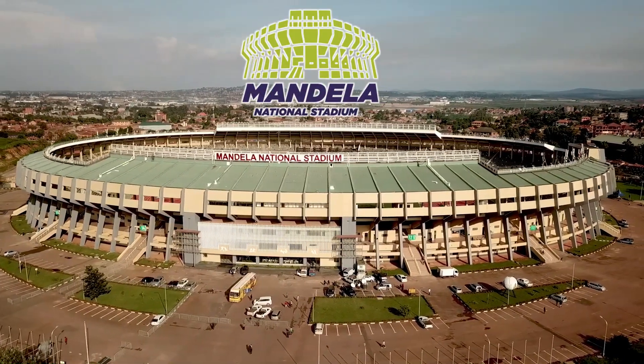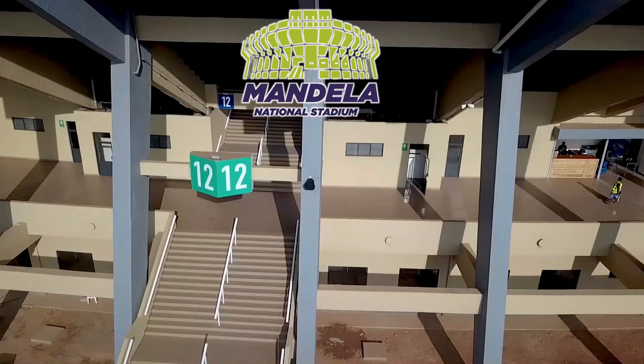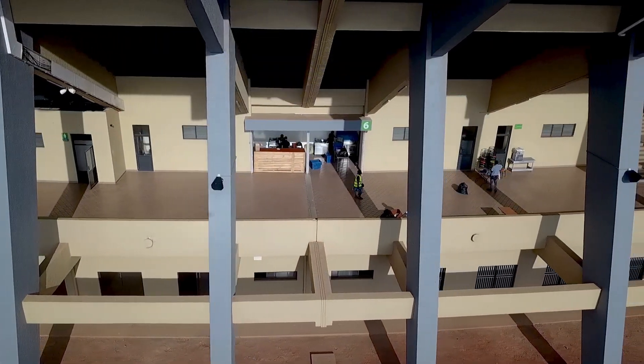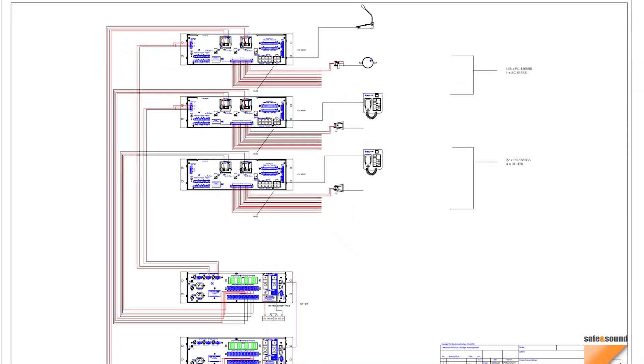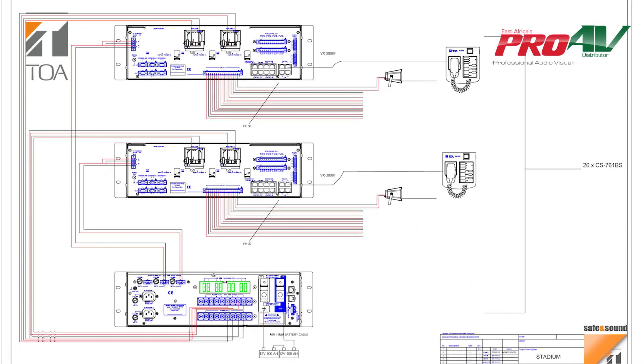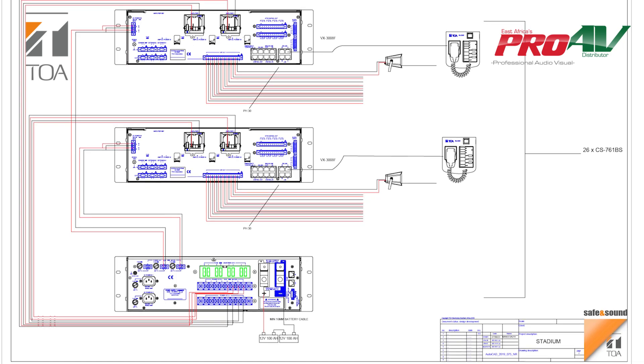Welcome to Mandela National Stadium in Uganda. We are in the process of commissioning the sound system and the audio-visual system. Toa Electronics together with Pro AV Africa designed the system of the stadium together with the Ministry of Works.